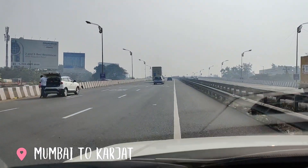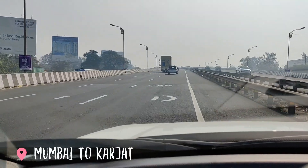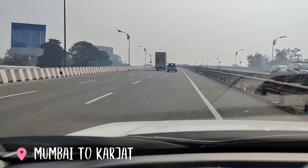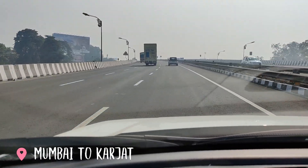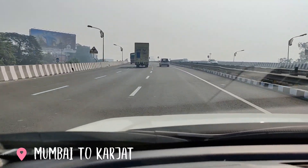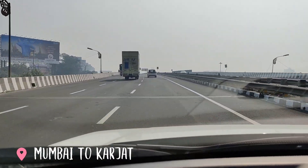We have now touched the Pune Expressway. It's already 11:04 but it shows just 40 minutes from here, so hopefully we'll reach before 12 and have enough time to explore Karjat.